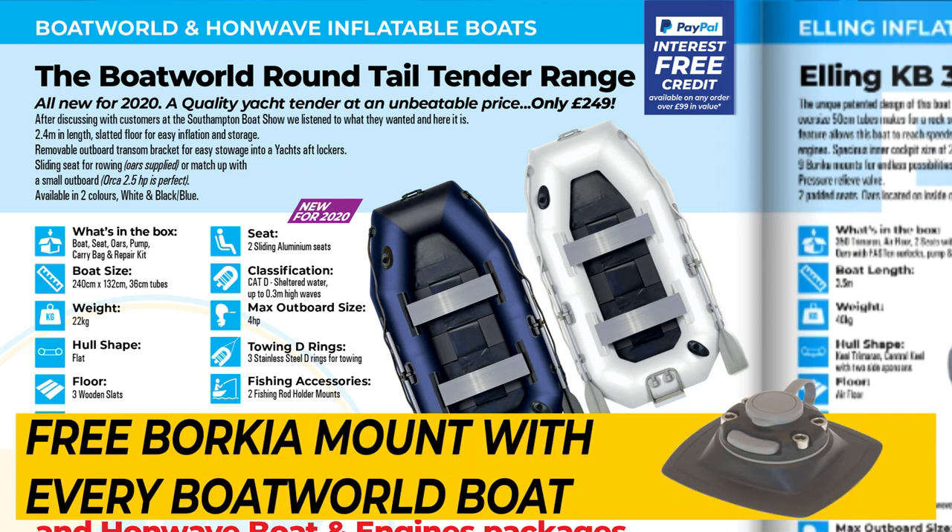Another great bit of news from Boat World this year: with every Boat World boat purchased in 2020, we're giving away the fantastic Berica Mount free with it. You'll get a Berica Mount free with your Boat World boat, and you can mount that on the boat to add fishing rod holders, phone holders, anchor locks, and whatever else you need. Definitely worth checking that one out.